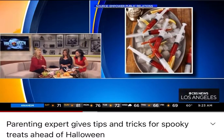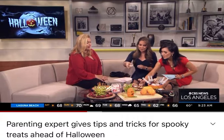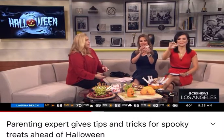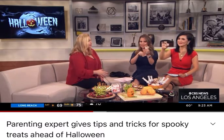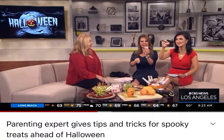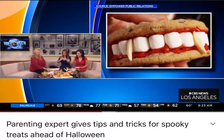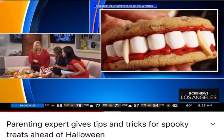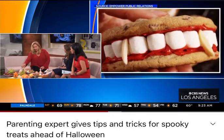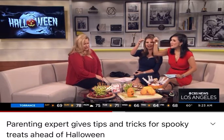Next we have our Dracula cookies. You can do it with chocolate chip cookies however you want, and it's super easy to make — great to do with the kids. It's just some icing dyed red, with marshmallows, and almond slivers as Dracula teeth. Simple and easy, the kids love dying the icing!